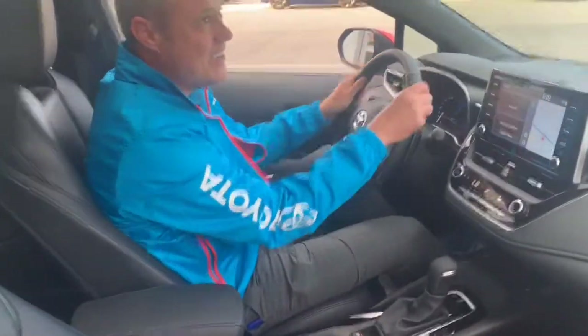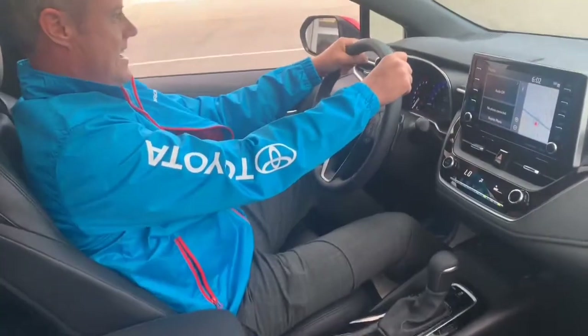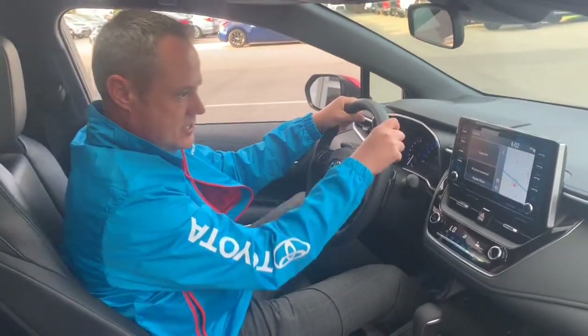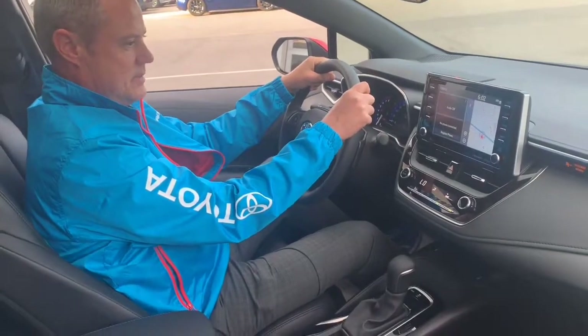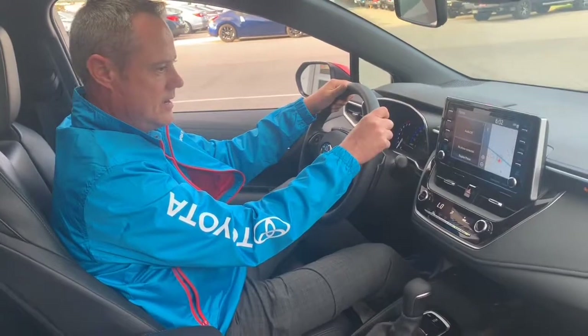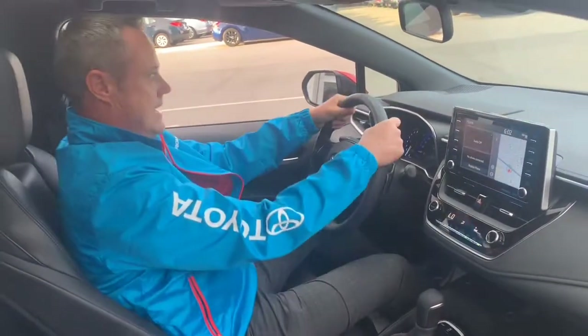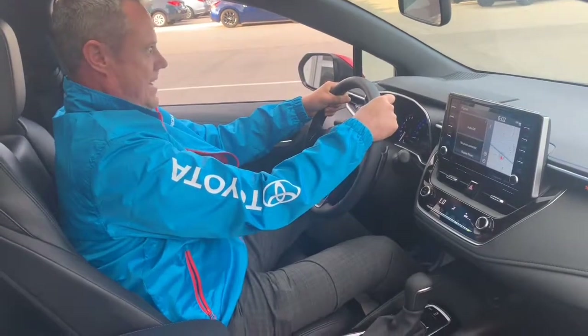Wow, it's nice in here. Automatic climate control, heated seats, a big 8-inch display — my wife would love an 8-inch display, currently has about a 4-inch display, but we'll talk about that later. Has Apple CarPlay to help keep you connected. Leather wrap and heated steering wheel. Oh, what a feeling. This is great.